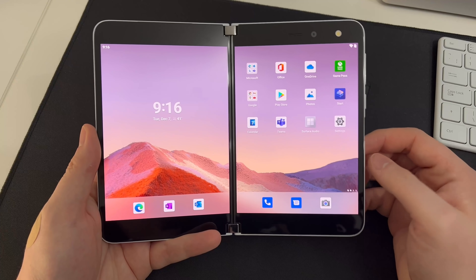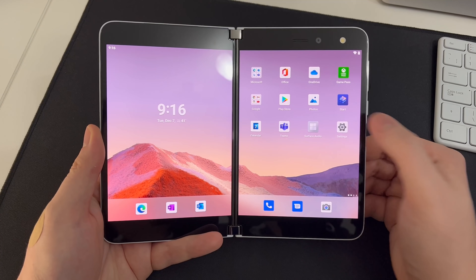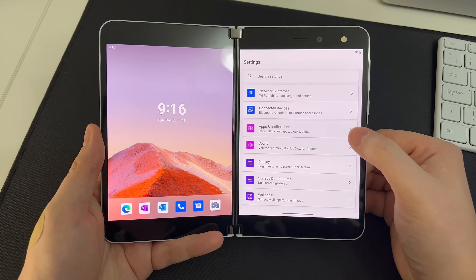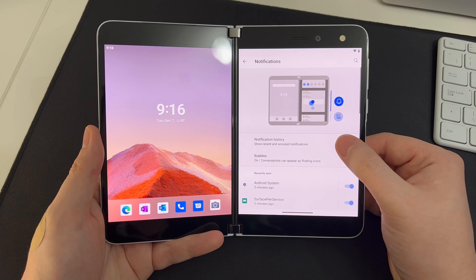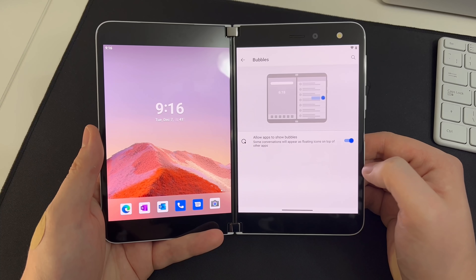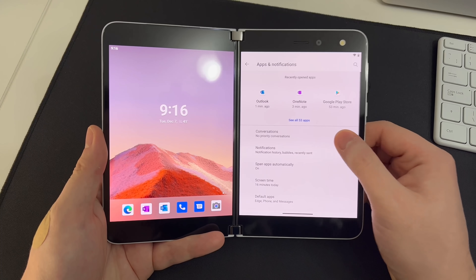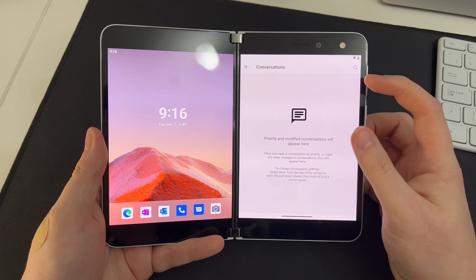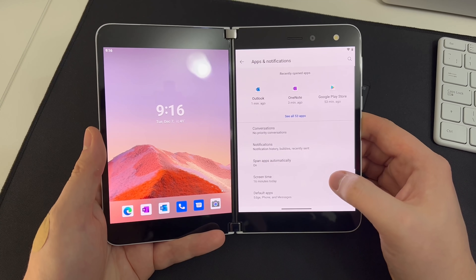In addition to Surface Duo-specific features, we also have access to stock Android 11 features available on all Android 11 devices. Jumping into Settings and going to Apps and Notifications, we can enable or disable notification history as well as conversation bubbles, which are new to Android 11. We also have access to priority conversations, so you can set certain apps as priority and those notifications will always appear at the very top.